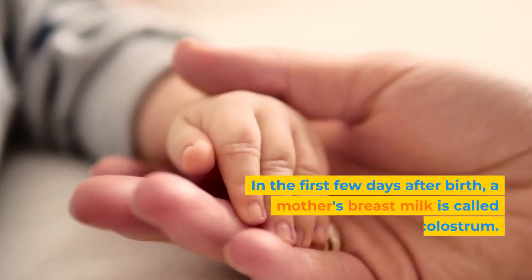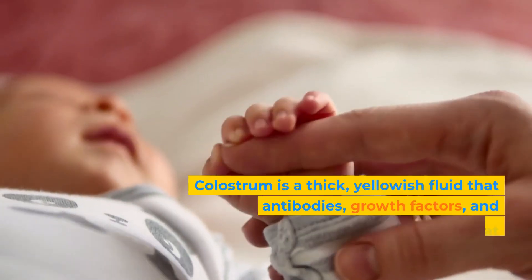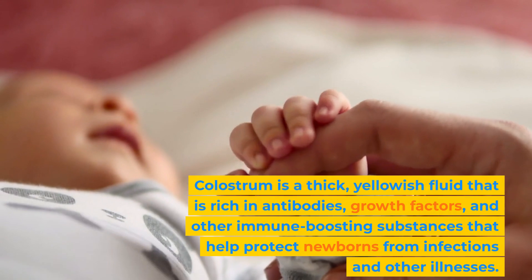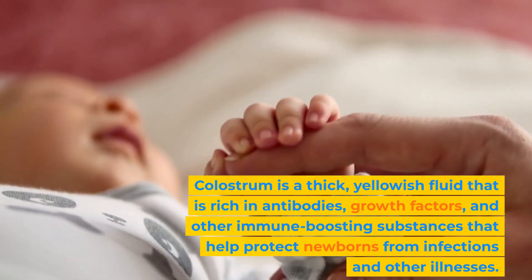In the first few days after birth, a mother's breast milk is called colostrum. Colostrum is a thick, yellowish fluid that is rich in antibodies, growth factors, and other immune-boosting substances that help protect newborns from infections and other illnesses.